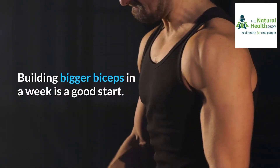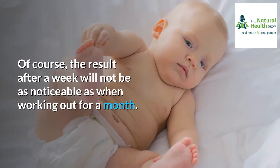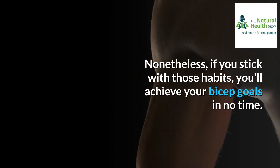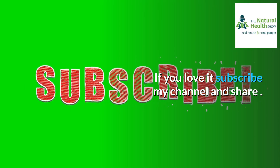Building bigger biceps in a week is a good start. Of course, the results after a week will not be as noticeable as when working out for a month, but if you stick with those habits, you'll achieve your bicep goals in no time. If you love this content, subscribe to the channel and share.